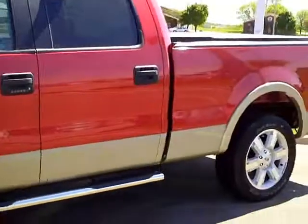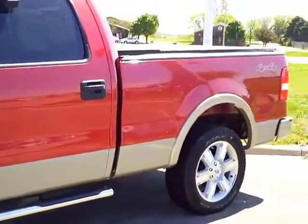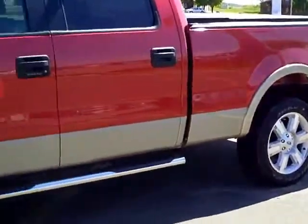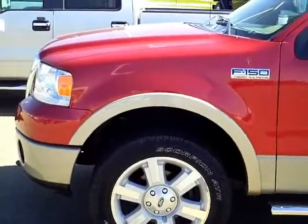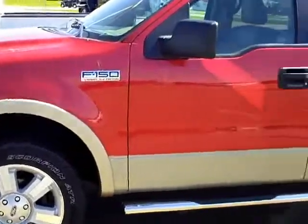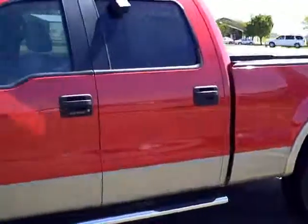And we'll see if we can find it for you. We do that a lot nowadays — things have changed a lot and we can actually find exactly what you're looking for. So again my name is Rick, 320-894-4965. Bye.